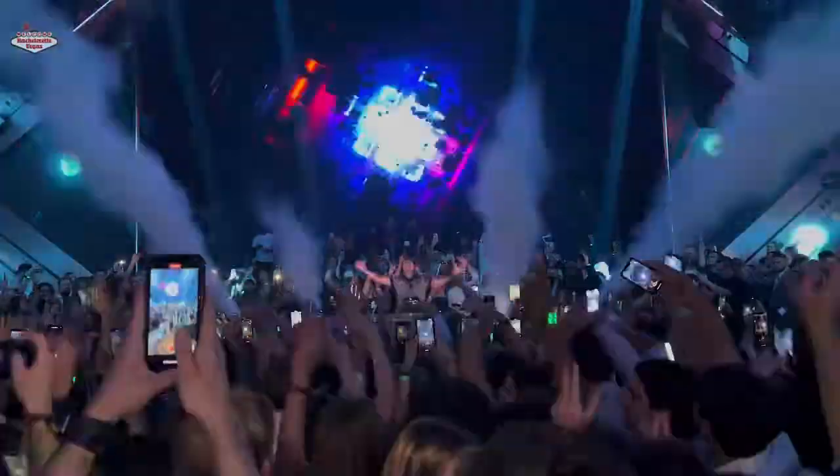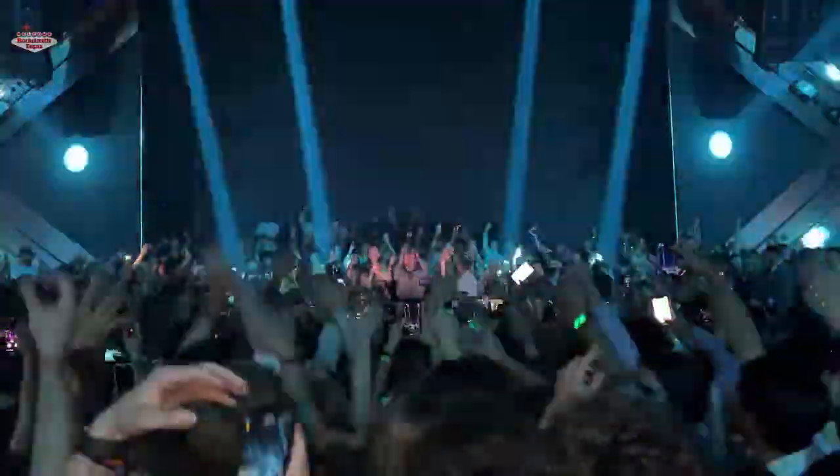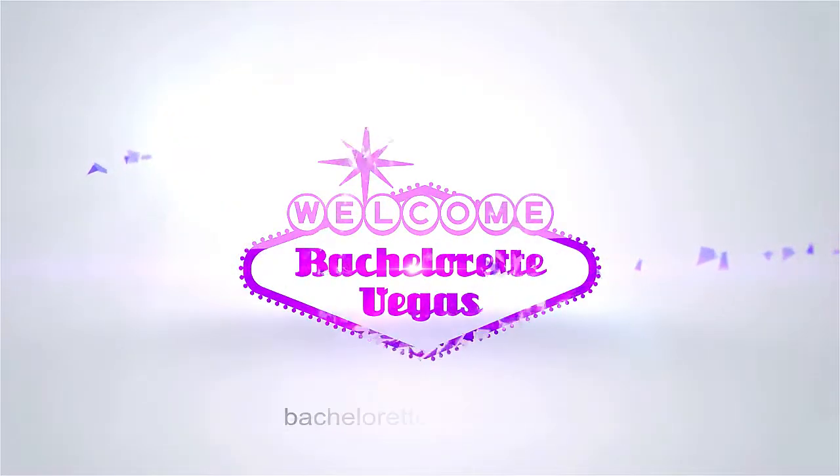If you're coming out to Vegas and you want to check out Zouk — it's a great club with great vibe and energy, very Ibiza style — and you want to book it, my cell is 773-459-8133. Hit me up. I'm Brian Pfeiffer. Thanks for checking this video out. Talk to you later. Bye.